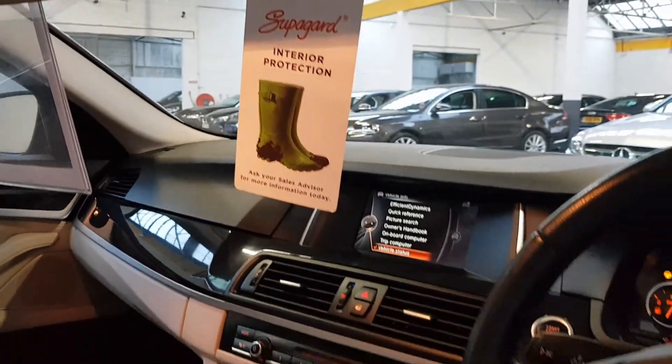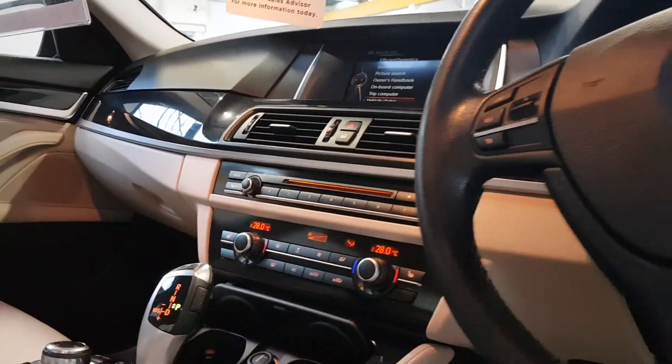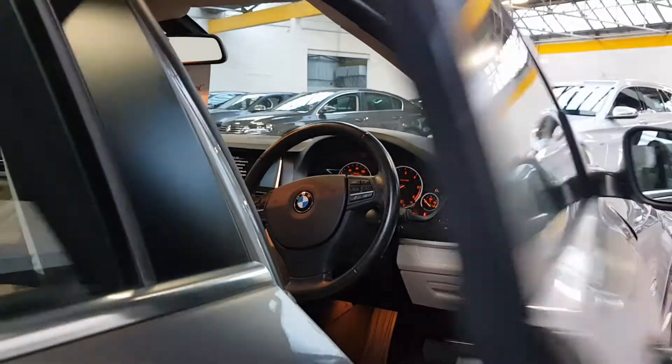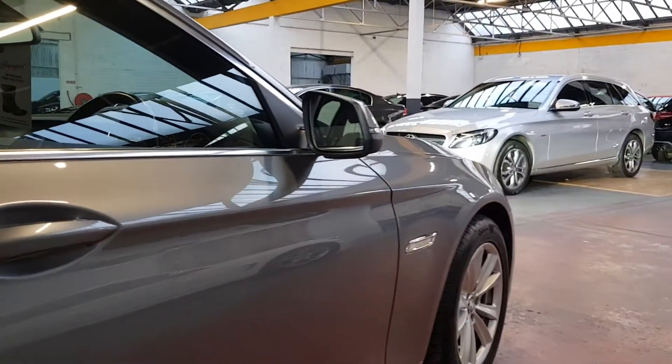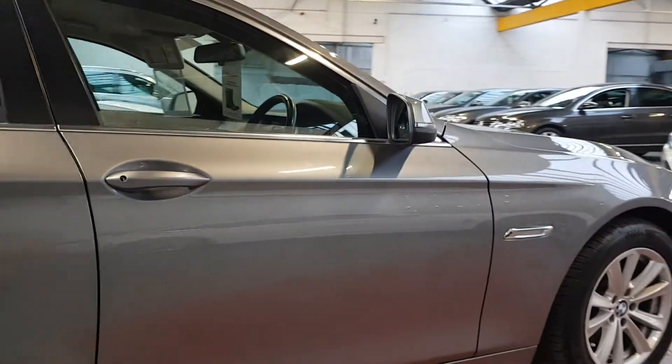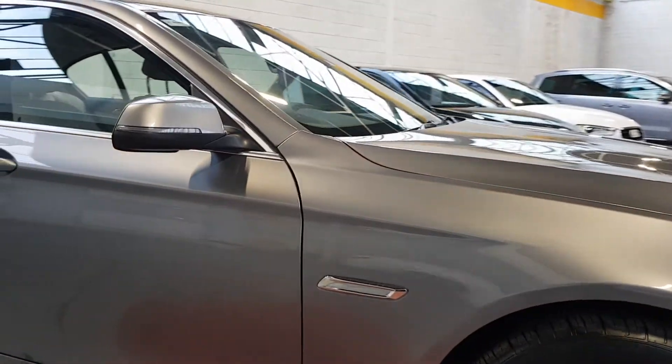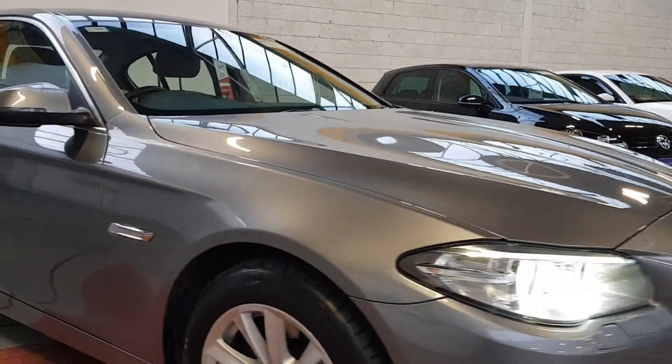It's got Bluetooth for music streaming and hands-free calling, automatic rain-sensitive wipers, automatic lights for those lovely bright Xenon lights, a dual-zone climate control system, and the drive mode selector so you can switch between Sport, Comfort, and Economy modes.